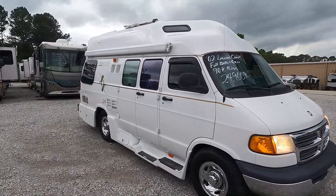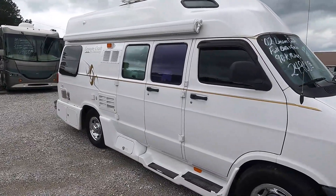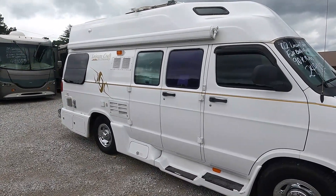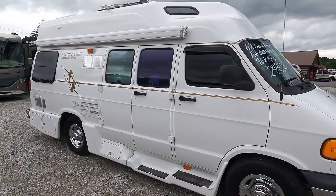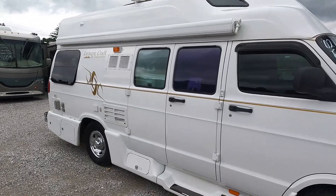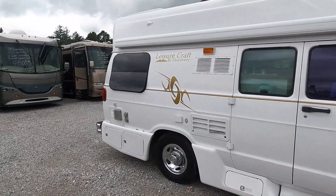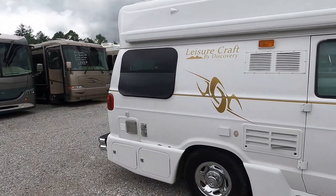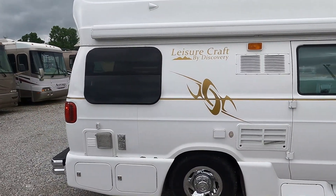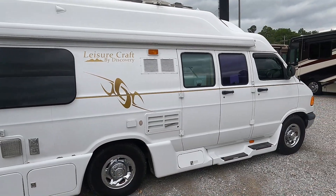It has a 2.8 Onan gasoline generator with 214 hours on it, but like most van life people — especially the older ones — they hadn't used that generator in over five years. It does have a stopped-up carburetor; it'll crank and run for just a brief second then you smell old gas. We're going to replace the carburetor as part of the $24,900 price and make sure that generator runs like it's supposed to — so don't worry, it will have a functioning generator.